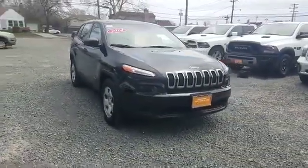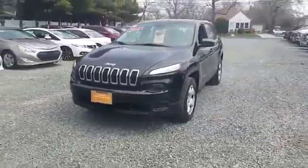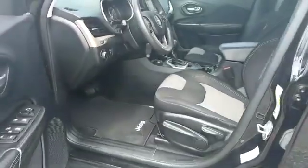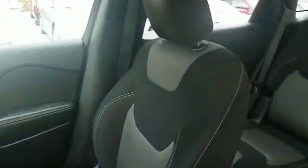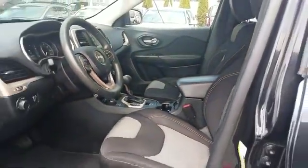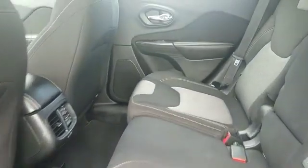2014 Jeep Cherokee with less than 78,000 miles on the odometer. This SUV offers space as well as power and performance — you'll look forward to your commute every day. Features include four-wheel drive, wood grain trim, pass-through rear seat, Bluetooth, brake assist, power outlet, rear spoiler, keyless entry, front bucket seats, engine immobilizer, auxiliary input, and stability control.